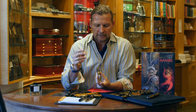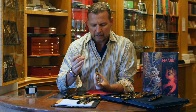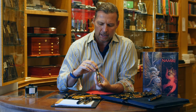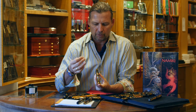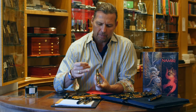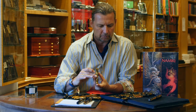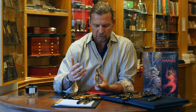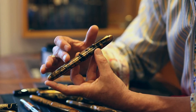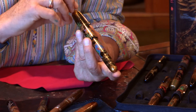Japanese Maki-e is intricate lacquer work done exclusively by hand. It works with varying degrees of gold dust and lacquer that builds up over time, forming the image on the pen so that it becomes almost three-dimensional — you can actually feel it when you put your fingers over it, as it is raised from the surface of the pen.